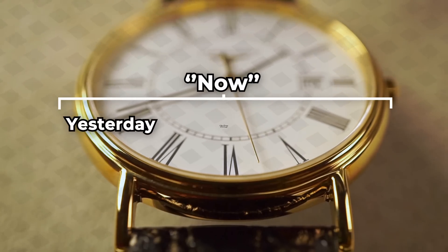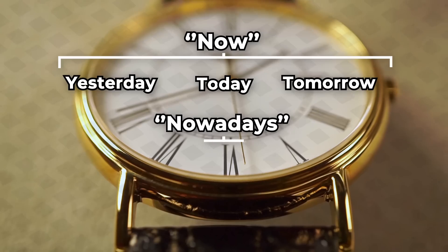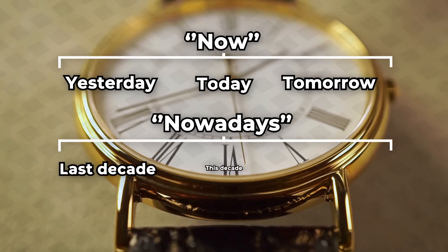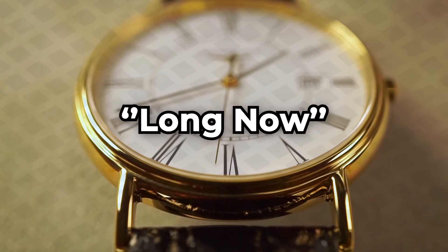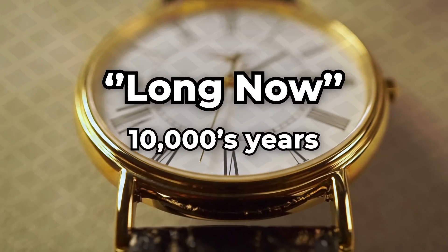The Long Now Foundation breaks time into the now, which encompasses yesterday, today, and tomorrow; the nowadays, which encompasses the last decade, this decade, and the next decade; and finally, the Long Now, which encompasses tens of thousands of years.